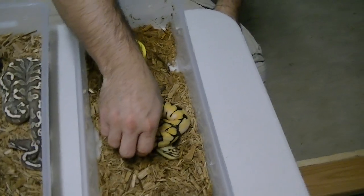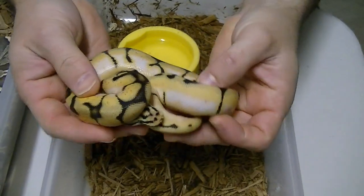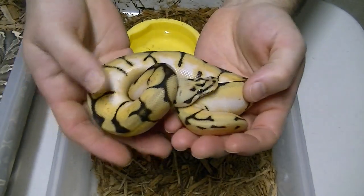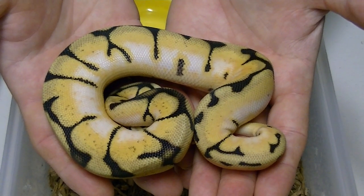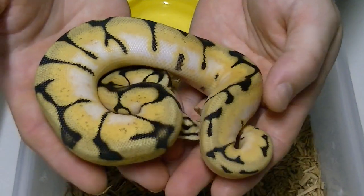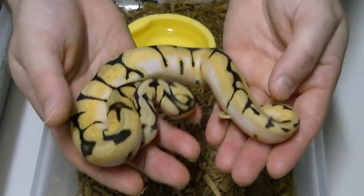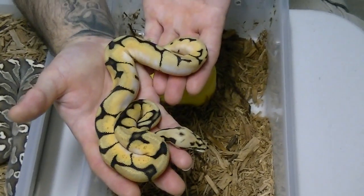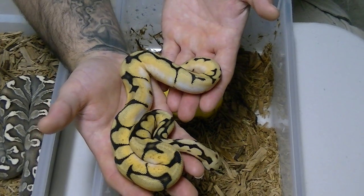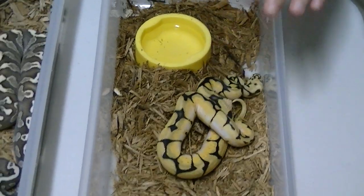These are our new additions. We got this off of NoCo Reptiles — Marshall, great guy. Any guesses? That is a Bumblebee Orange Dream male. He will be a future breeder for us. We have big plans for this guy. The Bumblebee Orange Dream — I don't know if you're getting the right colors on this, but this thing is just glowing.